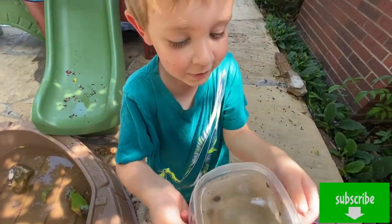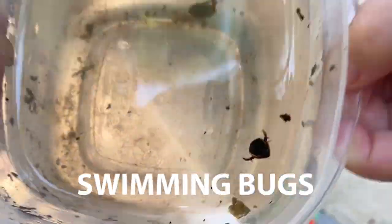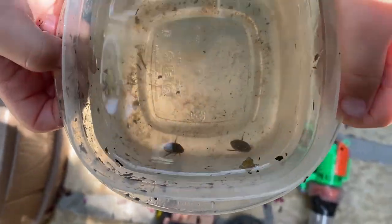What did you find? The bugs! Those are cool! Those are sweet bugs! Look at them go! They're swimming like crazy!